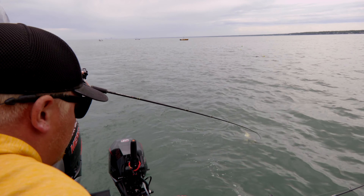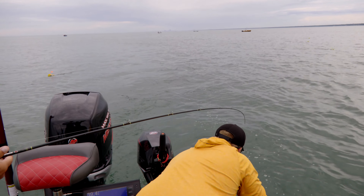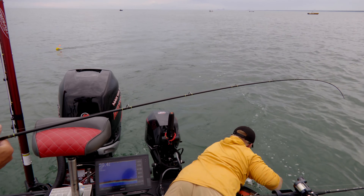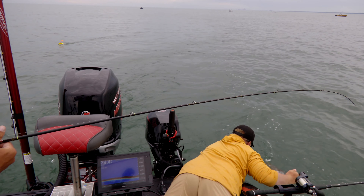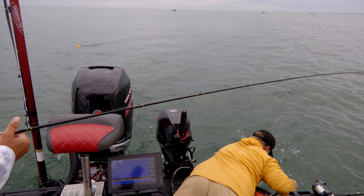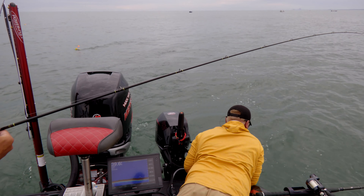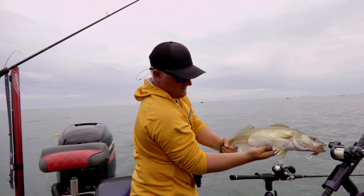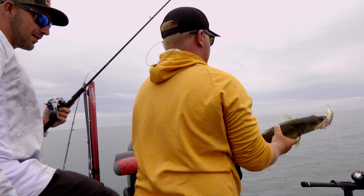It's a football. Look at this thing — a little fatty. Almost looks like a pre-spawn female.